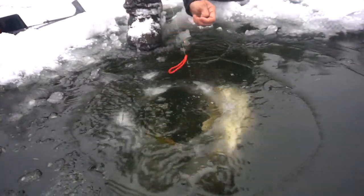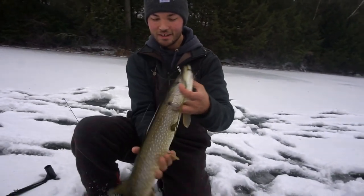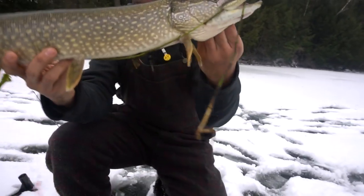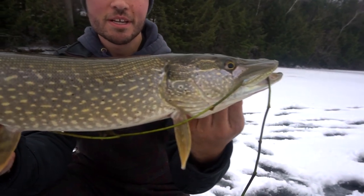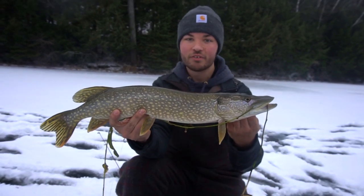He did not want to come up — okay there we go, let's go! Not an absolute giant, but first pike of the day! He ran me into some weeds — that was tremendous on that rod.